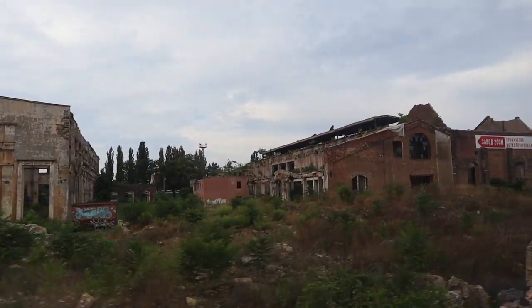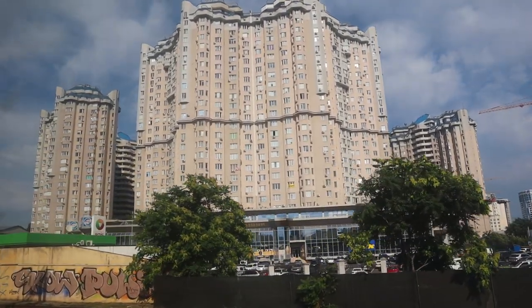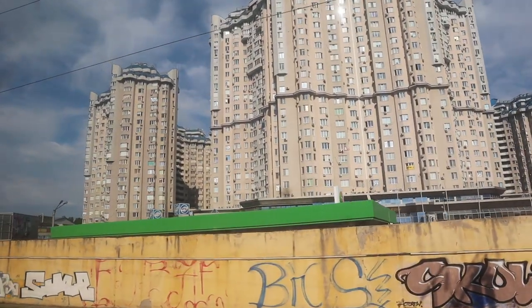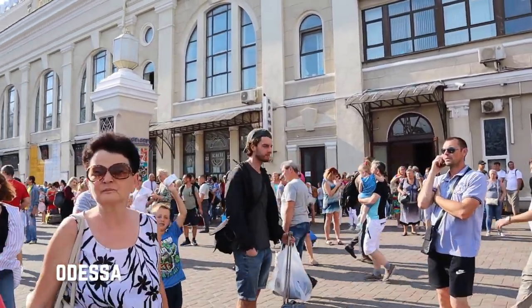That's been our experience taking the train from Kyiv to Odessa in Ukraine. We've just arrived in Odessa, greeted by some classical music — opera is very famous here. The station looks pretty nice. We're absolutely starving — haven't had food — so that's first on the priority list.